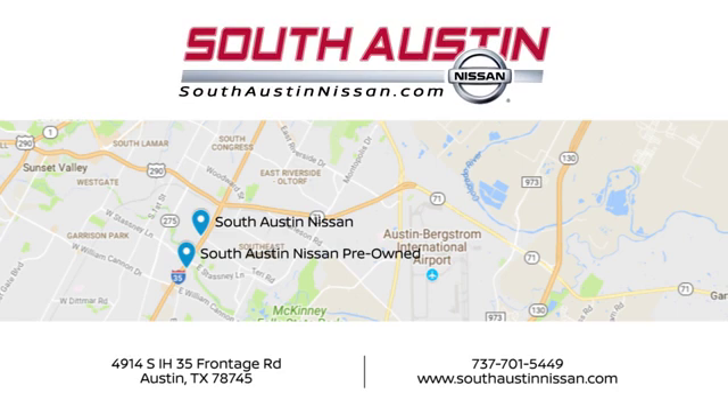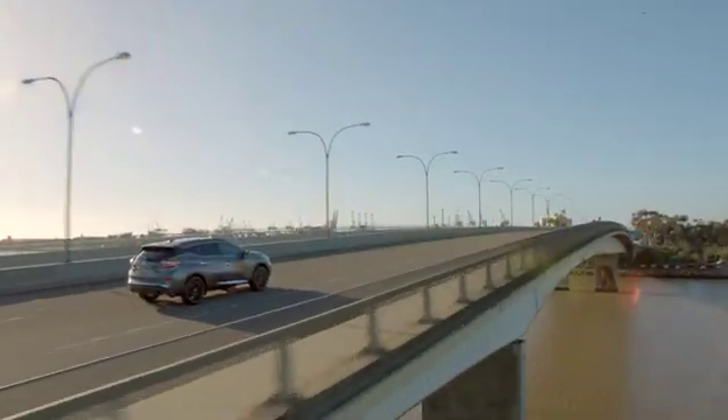Make your way to South Austin Nissan, conveniently located at 4914 South IH35 Frontage Road in Austin today — for quality vehicles, a friendly team, and professional service every step of the way.